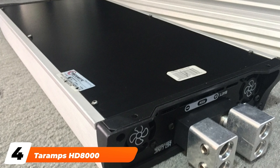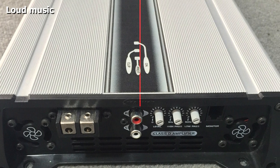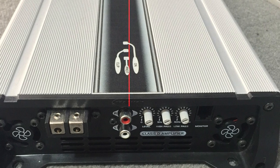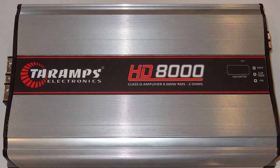Next at number four, we have the Tarim's H8000, priced at about $459. It might not be as well known or time-tested as other models; however, customers who give it a shot should be pleasantly surprised, particularly considering the high power output for the low price.